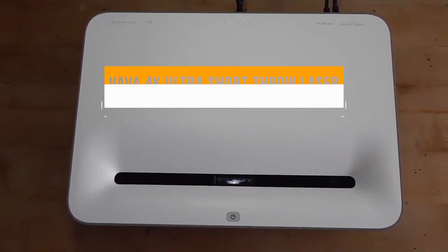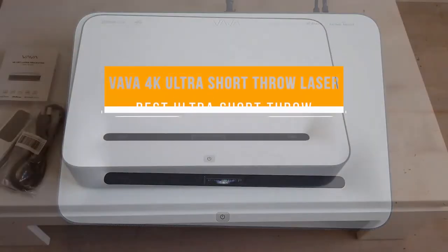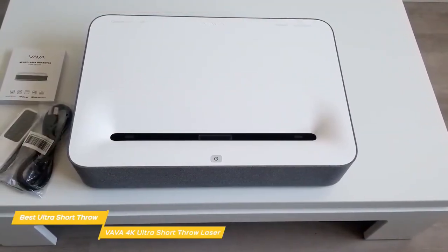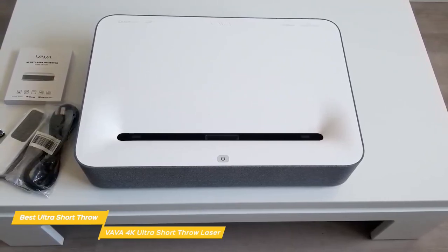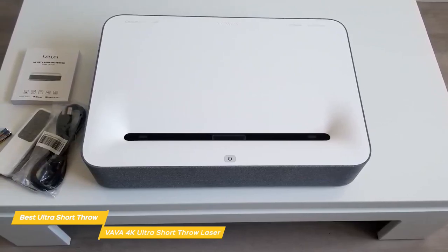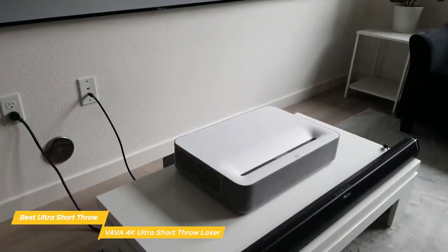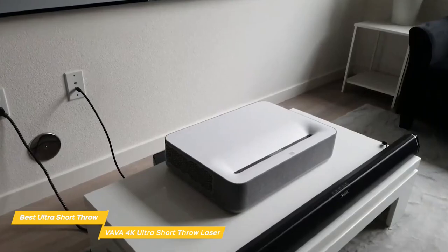Next up, the VAVA 4K Ultra Short Throw Laser — our pick for best ultra short throw projector. Short throw projectors like the VAVA 4K have come a long way in recent years and are capable of producing an image of up to 150 inches with just a few inches of throw. It's perfect for a smaller room or a setup where you don't want a projector hanging over your head.